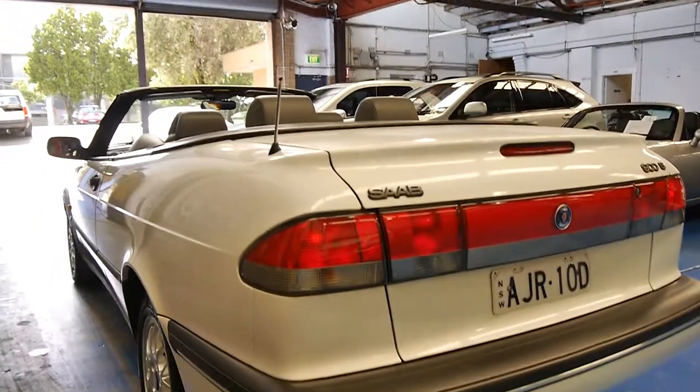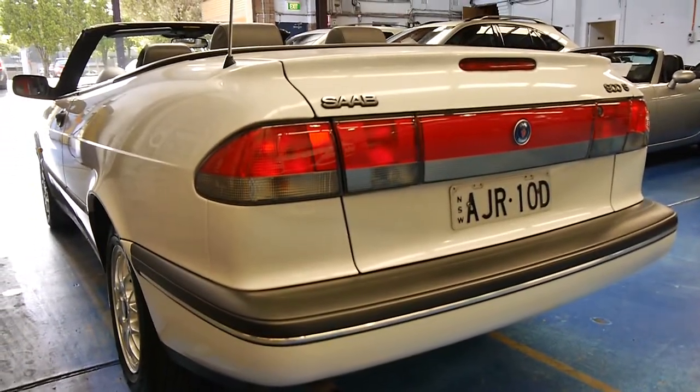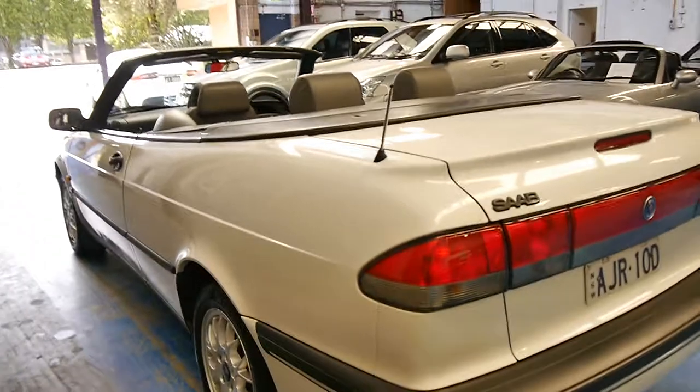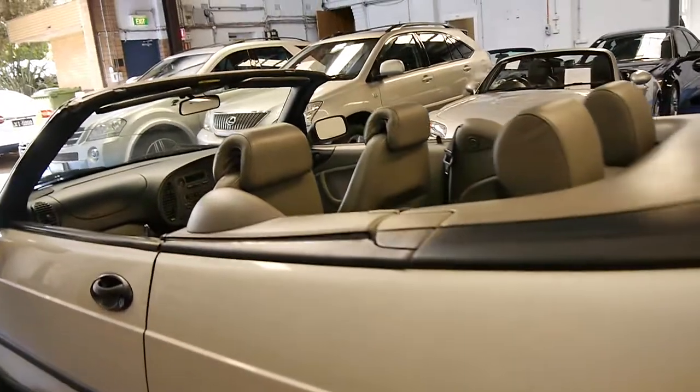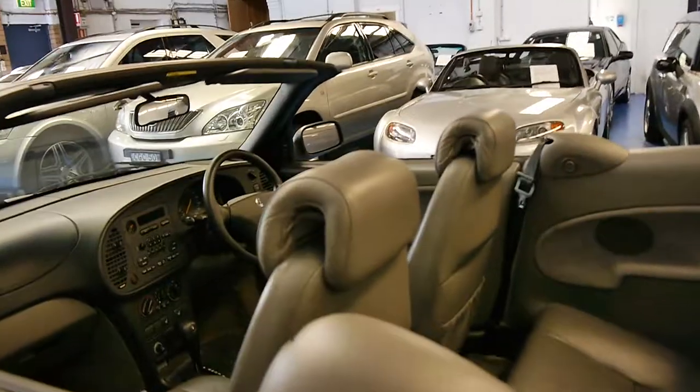It's a very nice car and they really have come down in value. It'd be great for a first car, or a car just for the weekends if you want a reliable, economical, safe convertible.